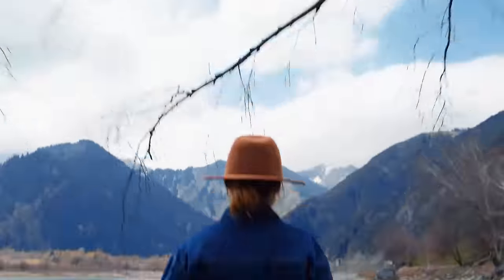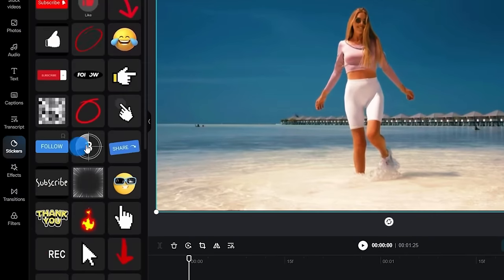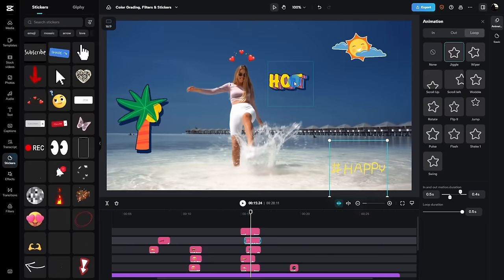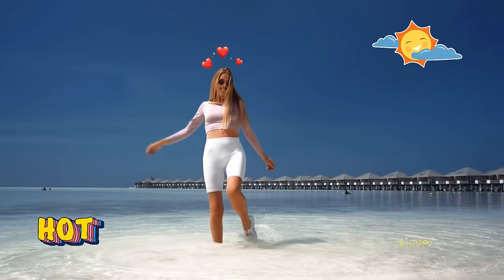When you open up Instagram and you can do a face filter or track text to your shirt, you click one button and it does the work for you — that's kind of how CapCut is. It feels like it's meant for social media. If you're a beginner, I'd lean more towards CapCut because I just think it's better.